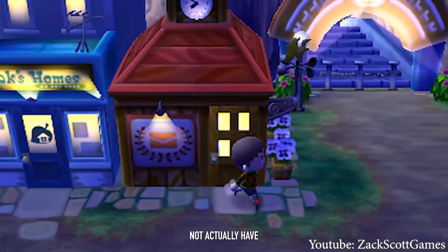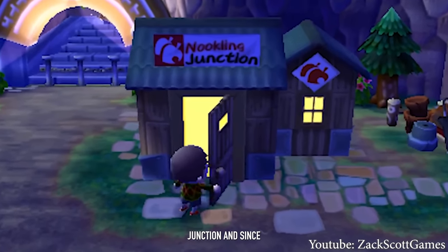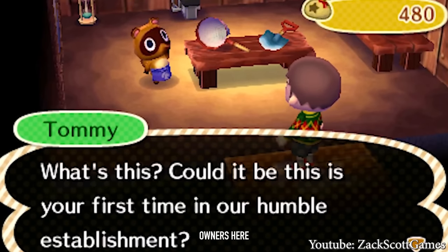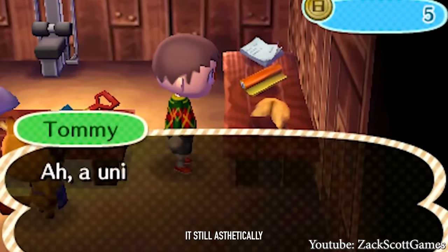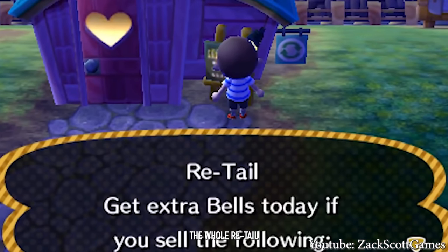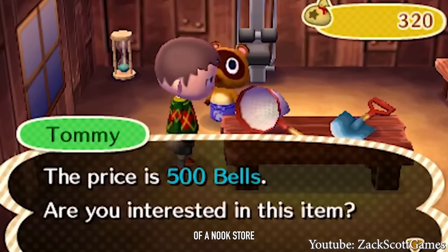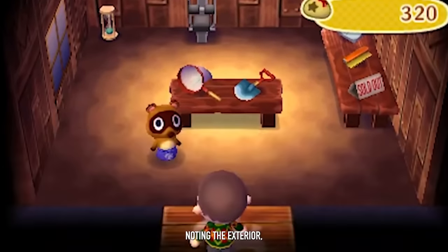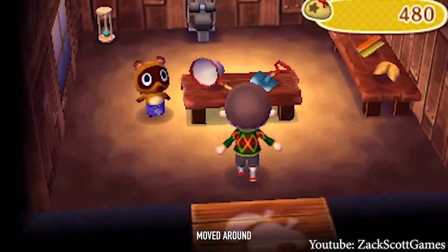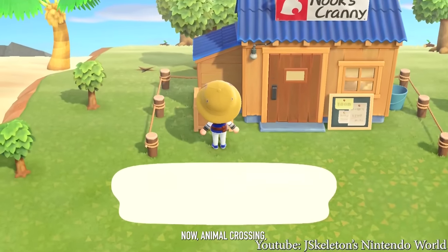Next is Animal Crossing New Leaf, which did not actually have a Nook's Cranny, though it very obviously is the same store — just renamed Nookling Junction. Since Tom Nook had a different role handling mortgages and housing, Timmy and Tommy would be the main store owners. Even though it's aesthetically similar to before, the prices were higher and sell prices worse, since New Leaf also introduced the Reese retail option. There also aren't as many items, because you could get items from other avenues. The exterior, while similar to City Folk and Wild World, is flipped around, and some tables have been moved inside.